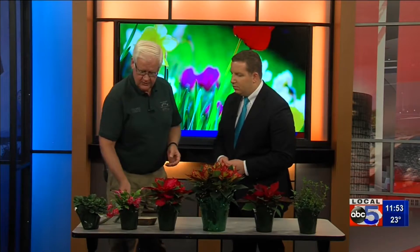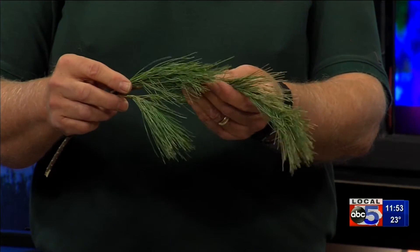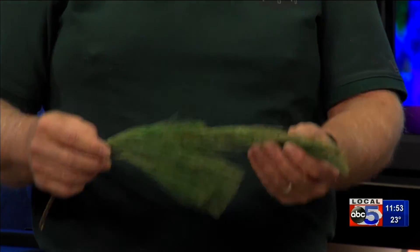I brought a little branch here. This is called white pine. This is probably the number two thing to find — it's a real soft type tree with a longer needle. That works good too.